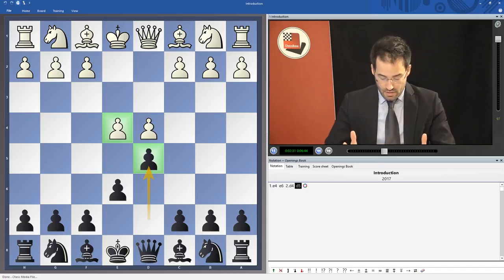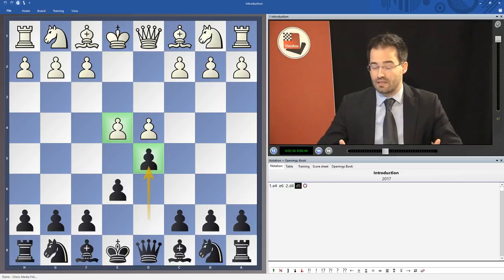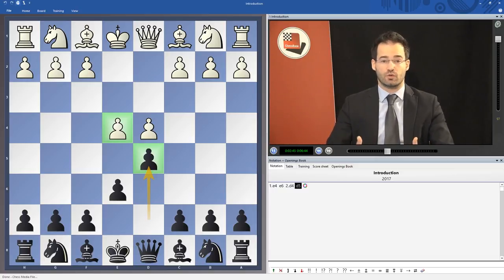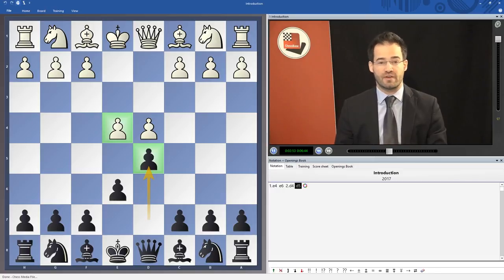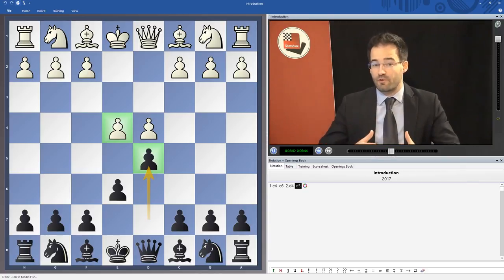This DVD is presenting you with an opening repertoire for black in the French defense. I cover all main systems available to white and give you a valid answer in order to play the opening as black. I have decided to show you the French defense in its classical way by trying to get the typical French pawn structure in most of the lines.